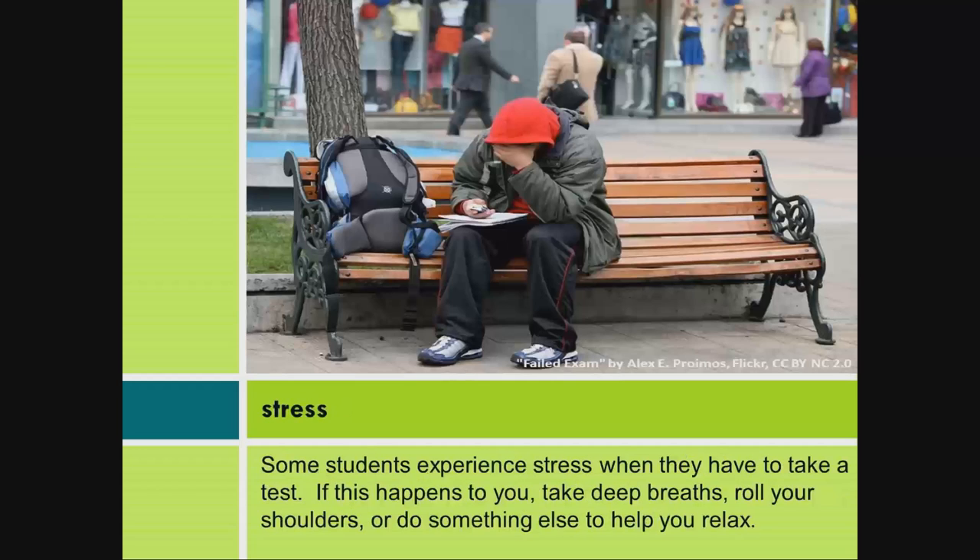Stress. Some students experience stress when they have to take a test. If this happens to you, take deep breaths, roll your shoulders, or do something else to help you relax.